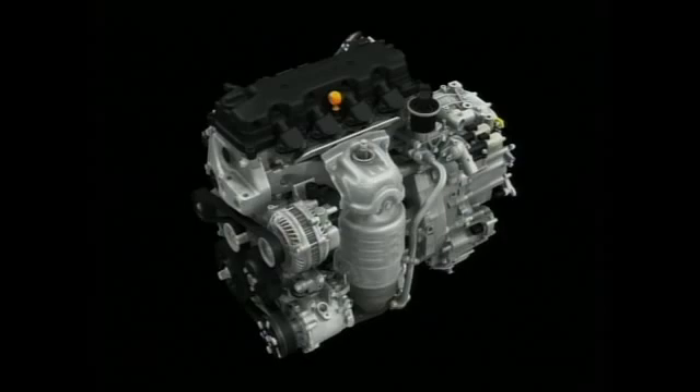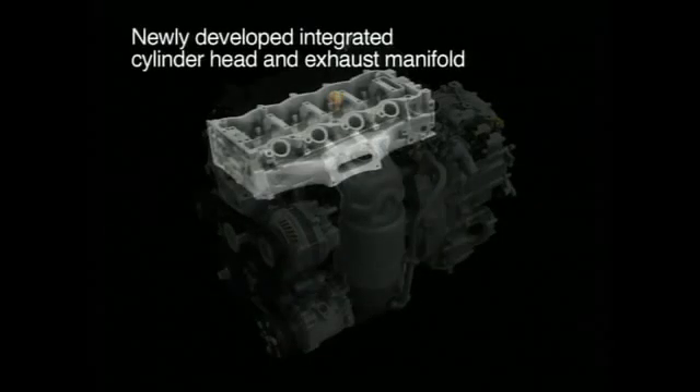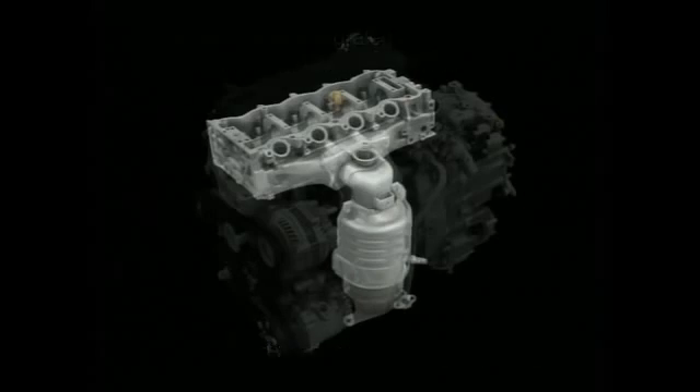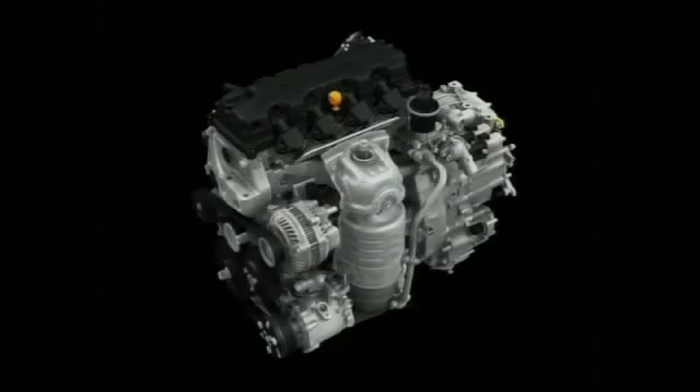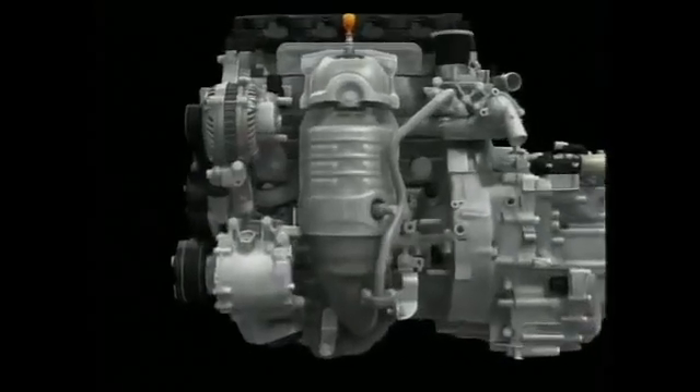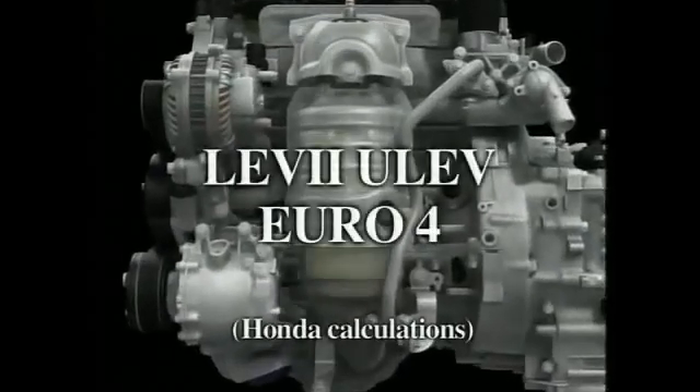A newly developed integrated cylinder head and exhaust manifold are employed, with two catalytic converters positioned immediately after the manifold. Further, the introduction of high-temperature combustion gases into the catalytic converter raises its temperature rapidly, helping to optimize scrubbing performance soon after the engine is started. These innovations help the new engine achieve world-class clean emissions performance.